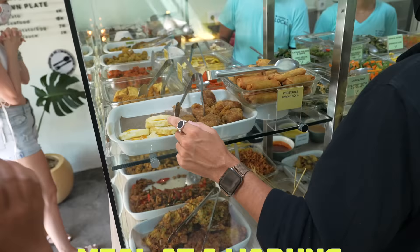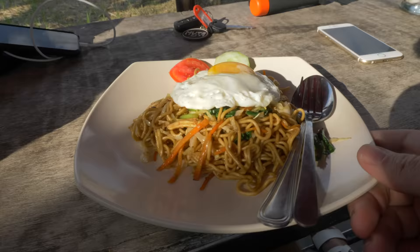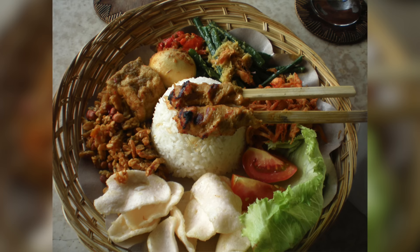Number two: eat like a local and have a meal at a warung. A warung is a small family-owned eatery. Some iconic dishes include nasi goreng, mi goreng, curry ayam, beef rendang, or nasi campur, which is a whole bunch of stuff on a plate with rice.